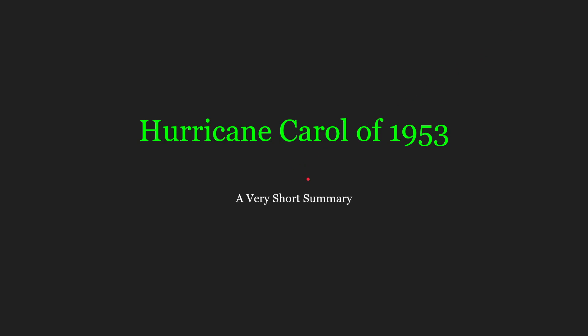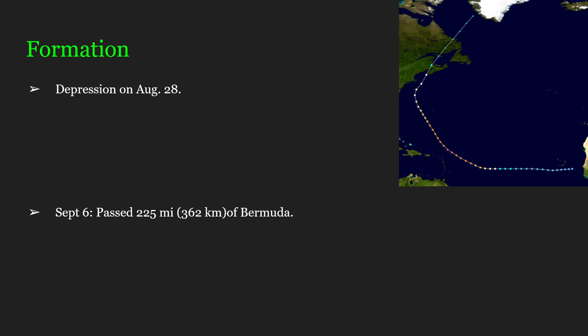Hello, and welcome to this very short summary of Hurricane Carol of 1953 — a very short summary compared to a regular short summary, because I was not able to find as much information on Carol as some other hurricanes, granted she happened in 1953.